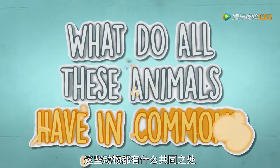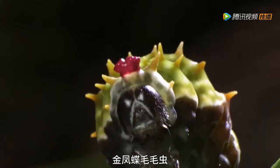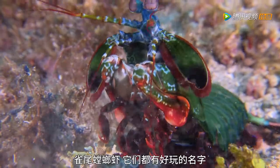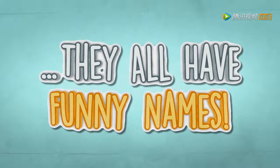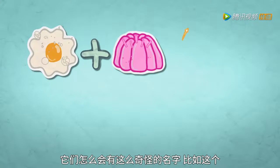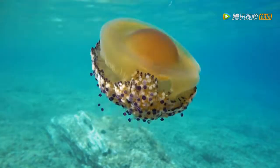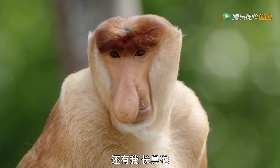What do all of these animals have in common? The Healer Monster, the Orchard Swallowtail Caterpillar, the Peacock Mantis Shrimp — they all have funny names. The Wonderpuss. How do they come up with these names? Like this? Ta-da! It's a fried egg jellyfish. Don't forget the secretary bird, the blue ribbon eel, and the proboscis monkey.